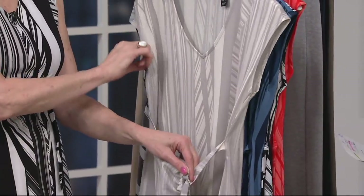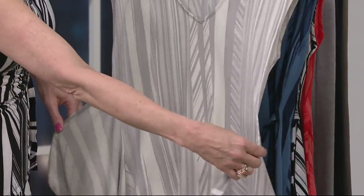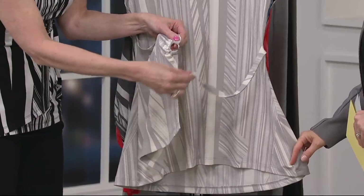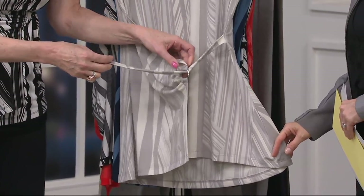Very simple V-neck, you have this great armhole opening. When you get this home, this is how it might be untied. Take a look at that — you cross it over, and you see this little loop right here, just an open ring. You take this through, and whatever way you want to tie it, you tie it.